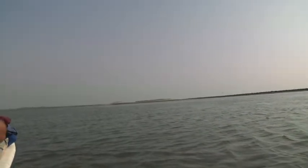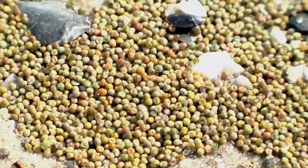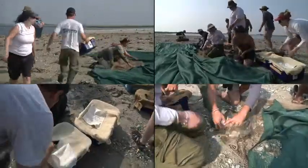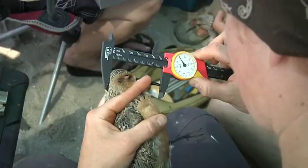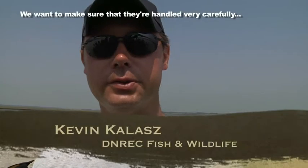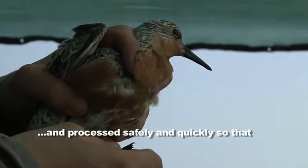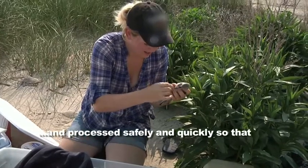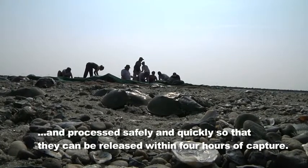And they're off! A team of volunteers from all over the world rushes to free netted red knots and other migratory shorebirds here in Delaware to feast on horseshoe crab eggs. The researchers must work quickly to band, weigh, measure, and record. We want to ensure that they're handled very carefully and processed safely and quickly so they can be released within four hours of capture.